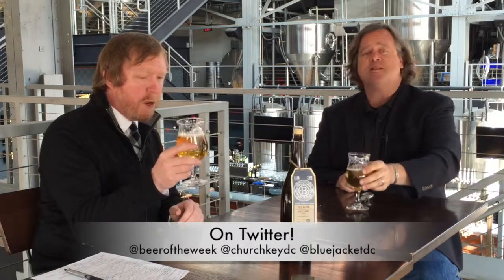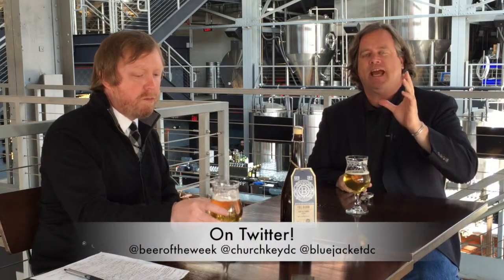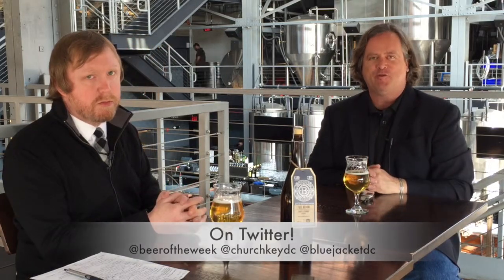All right, go Nationals! That's right. Greg, thank you as always. Everyone, please drink responsibly and be sure to bring your thirst next time for another beer of the week.